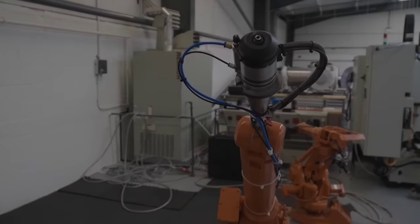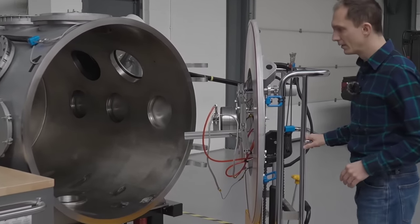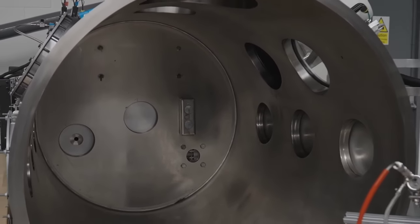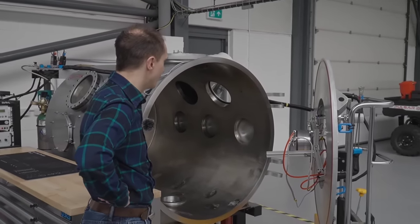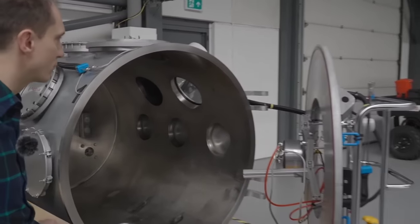We've seen some of the basics of what you do here yesterday, and we're looking forward to seeing this vacuum chamber. I guess you have a Hall effect thruster installed in that chamber as well. So let's go have a look at that. This is one of the chambers we use for testing Hall effect thrusters — we have a couple more of these chambers on order — but this is what we use for most of our performance and lifetime testing. I can take you through how a Hall effect thruster works.